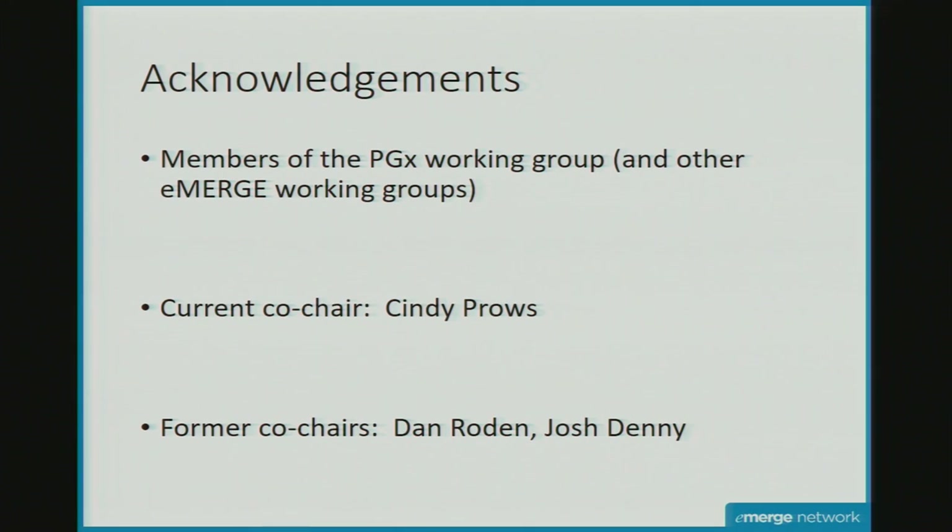I just wanted to acknowledge the members of the working group — Cindy, Jan, and Josh, and anyone else here who's been helping with PGX along the way.